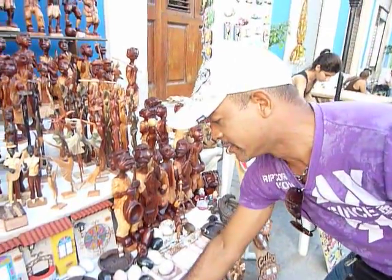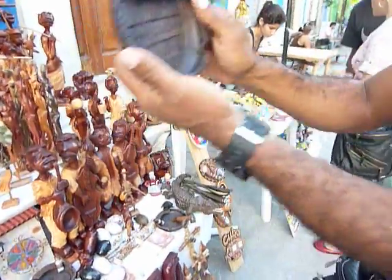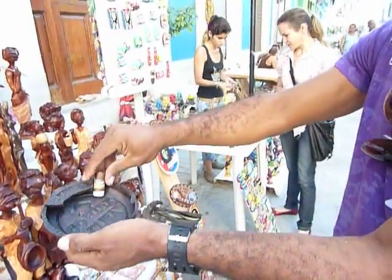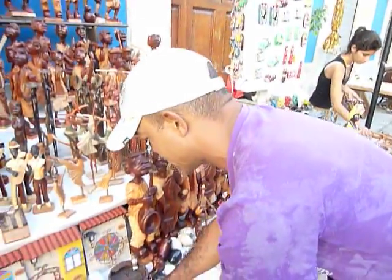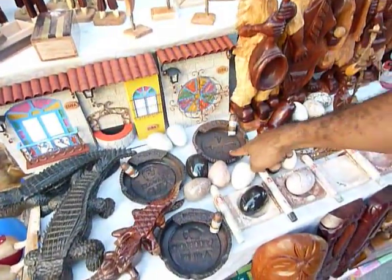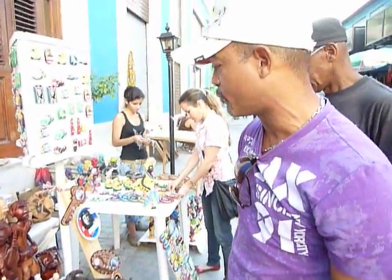And why not ceramic? Another offer with the representation of Cohiba, the best cigar you can find in the whole world. For two convertible pesos. Even Havana Club — the Cuban rum — Havana Club for just two convertible pesos, you can find that with me.